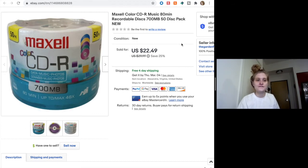This is a set of 50 blank CDs — you can record music, photos, whatever on them. I've heard from other resellers that blank media can do very well, like blank cassette tapes or VHS tapes. I priced these at $29.99 and someone bought them at the sale price of $22.49. I had free shipping on them to be competitive and they sold in two to three days. I will definitely be picking up more blank media if I find it.